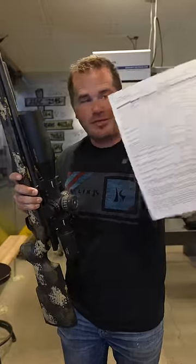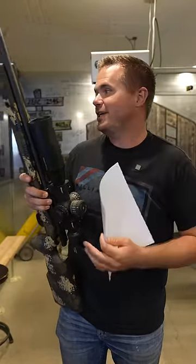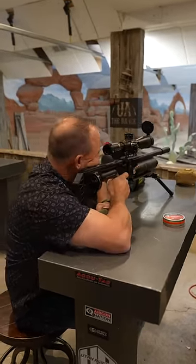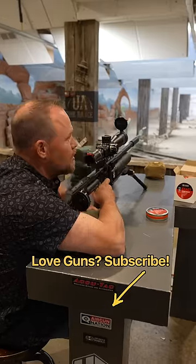To buy a .22, all you gotta do is fill out your 4473 and get a background check. Buy an air gun, pay for it, and we'll ship it right to your doorstep with no paperwork. Because I'm not burning gunpowder, I can just cock it, shoot it downrange — super quiet.